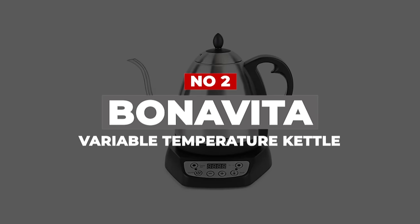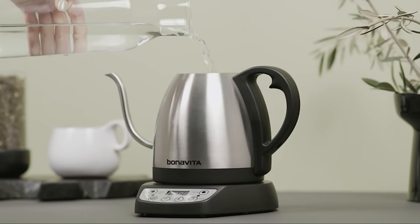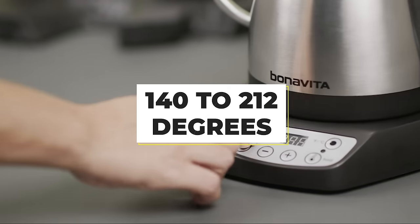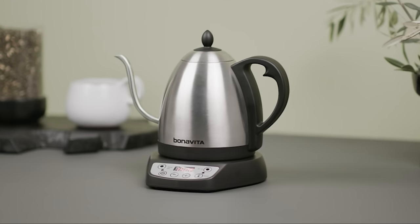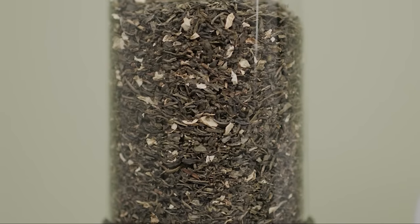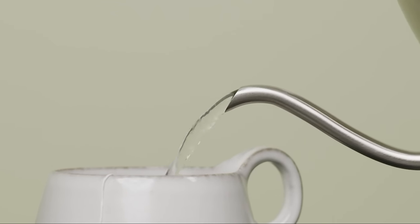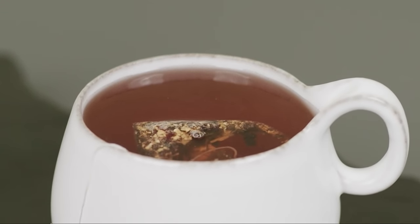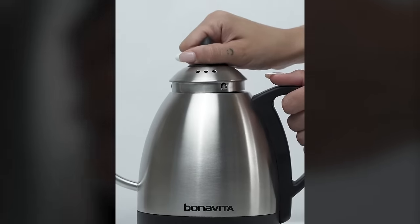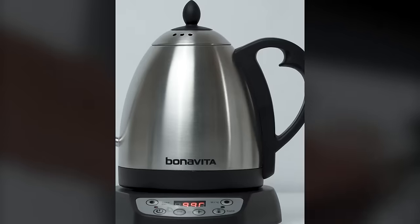Number 2: Bona Vida Variable Temperature Kettle. If versatility on a budget is the name of the game, the Bona Vida Gooseneck Kettle delivers. It allows you to choose your desired heat level in 1-degree increments from 140 to 212°F, or use preset temperatures, and can keep your water at that exact temperature for up to an hour. Its real-time display shows how hot the water is at that moment — perfect for pour-over coffee. It also features a count-up timer so you can track extraction time and blooming. With a food-grade stainless steel exterior, it fits nicely on any kitchen counter and is a quality choice for pour-over coffee enthusiasts.